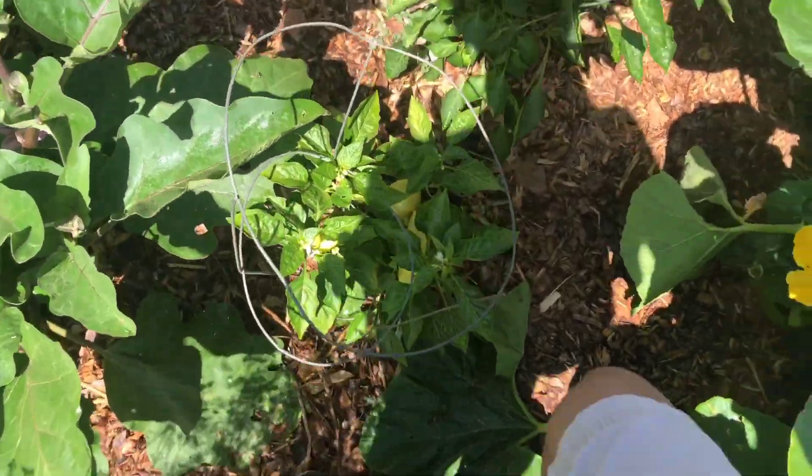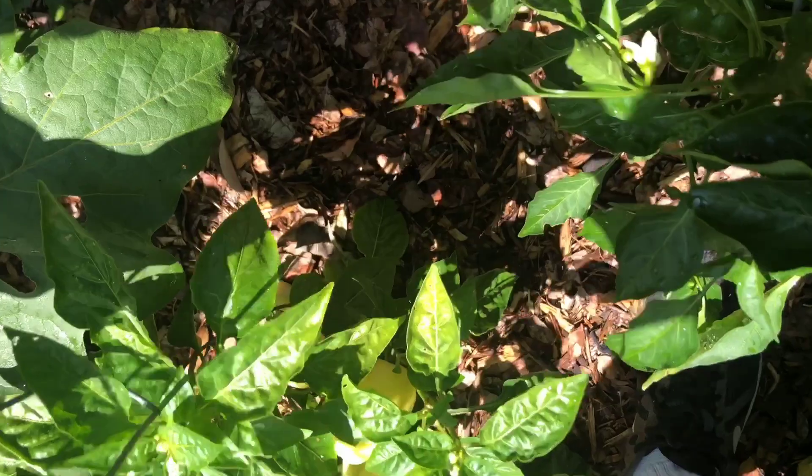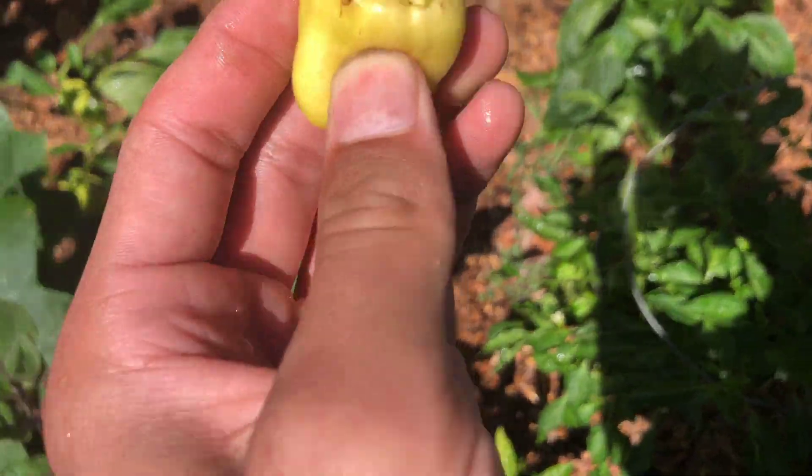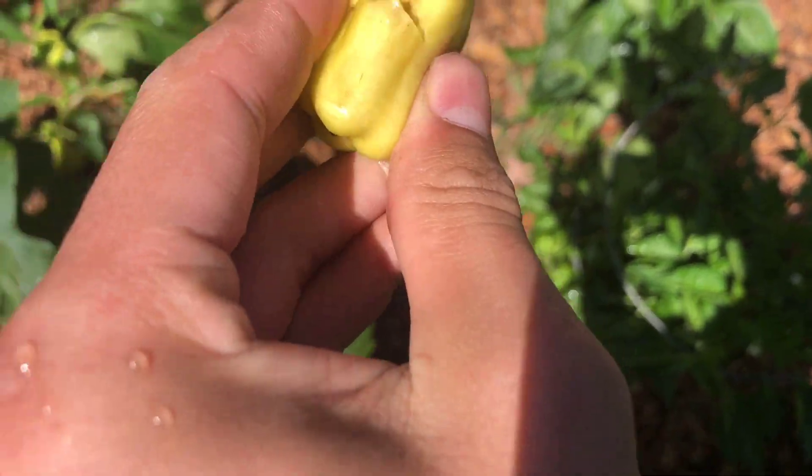We're gonna do a little pepper harvest today, too. Look at this — a little one of these guys fell off. I don't even know what happened to it. It's kind of rotted. Something was eating it.